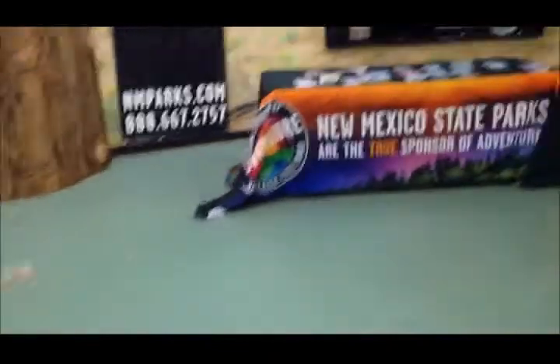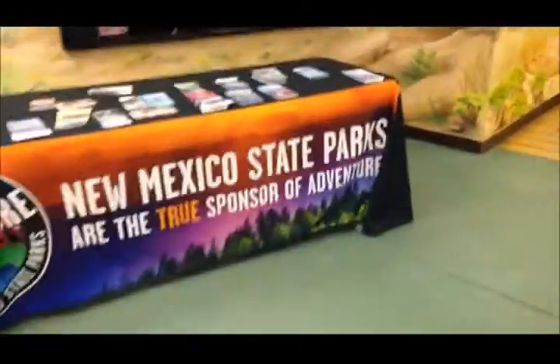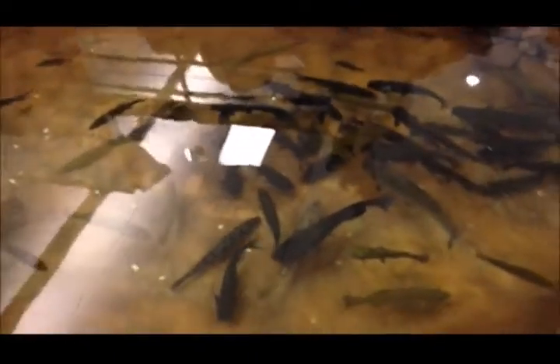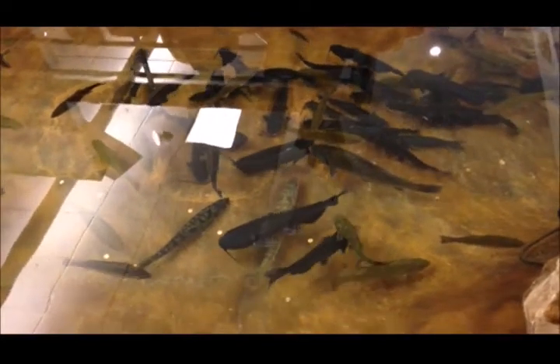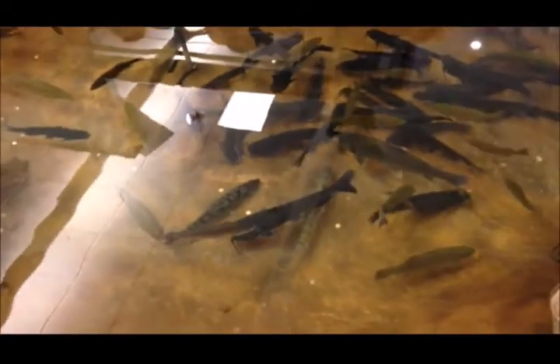This is a natural resource center. Look at that catfish. It's pretty big.